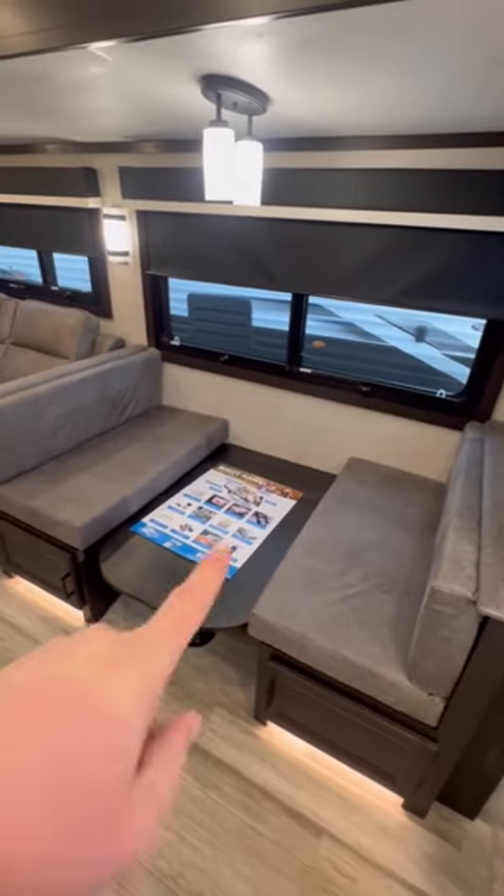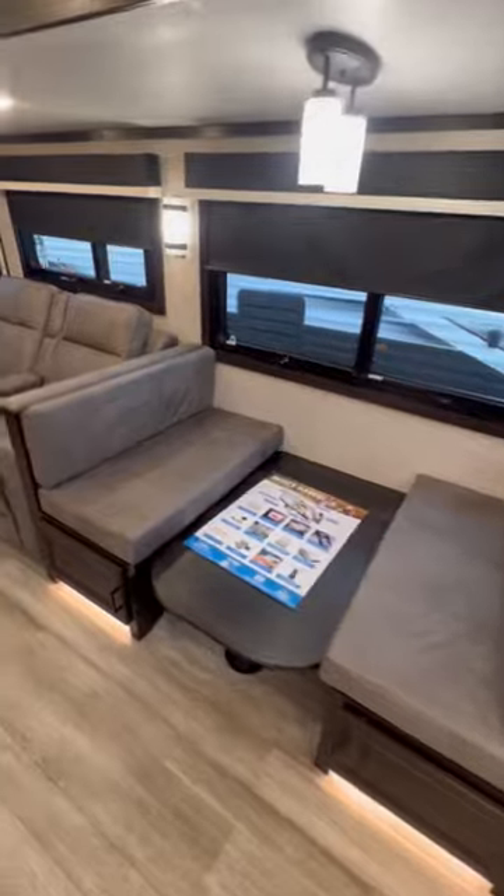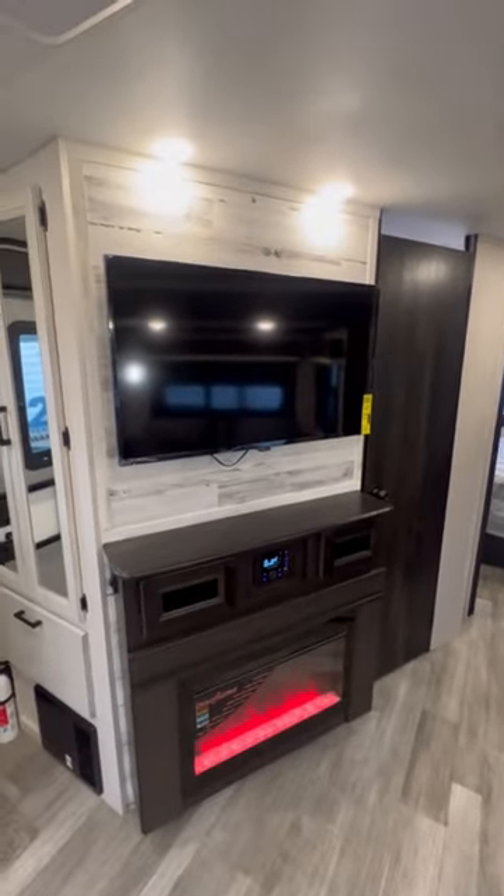Four seater dinette — the table's down right now so it does make a bed. Theater seats right across from your fireplace and your 50 inch TV.